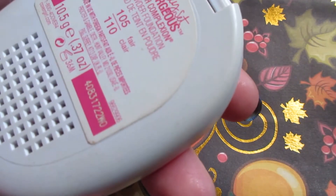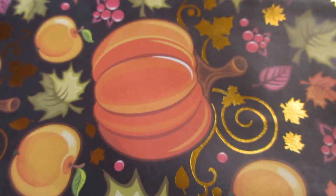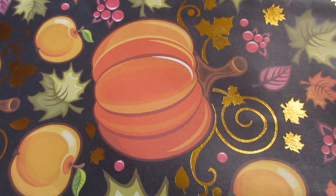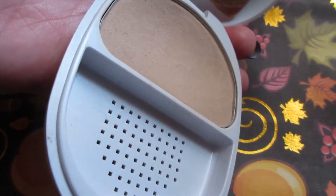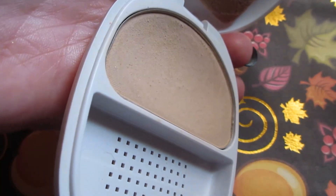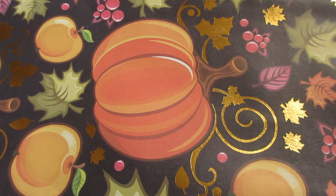Also from that same line, I have the Ready Set Gorgeous Fresh Complexion powder foundation. This was at the bottom and I kind of forgot about it, but there is a dip in there. I've actually been working on a different product, but this did fall to the wayside and I forgot about it.